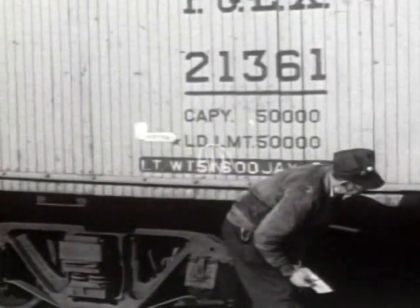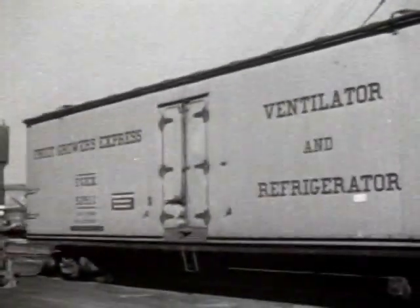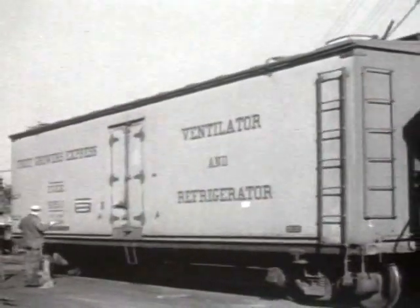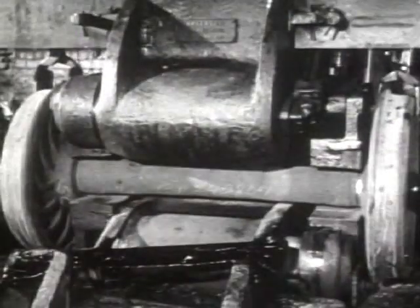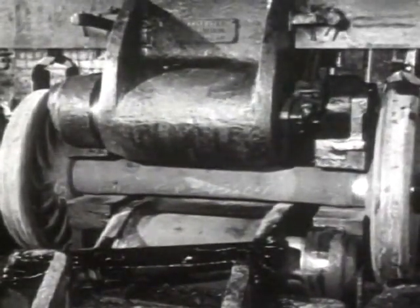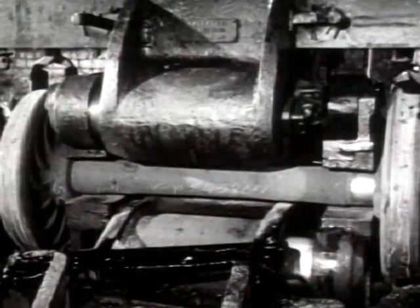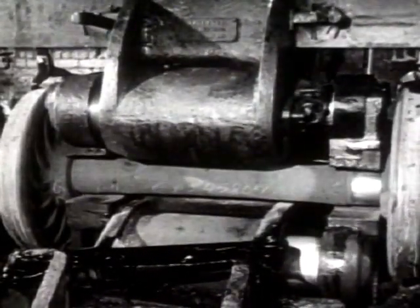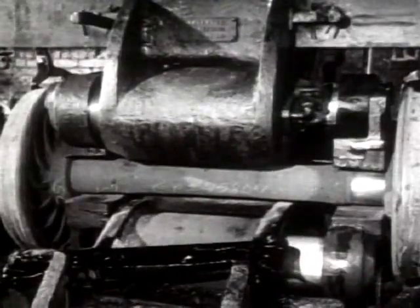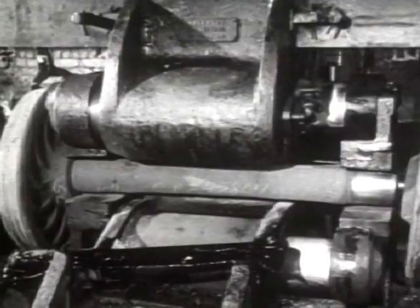When something wrong is found, the car is tagged — Bad Order, familiarly known as B.O. The car then goes to B.O. Brown's yard. Those are his real initials, appropriately. In the yard, light repairs are made. For heavy repairs, freight cars are brought to the back shops here. Wheels are pressed off the axles by the application of enormous pressure — hundreds of tons. After being repaired to exacting standards of safety, wheels are pressed back onto their axles under pressure. No bolts or screws needed to keep the wheel securely in place — just that enormous pressure.